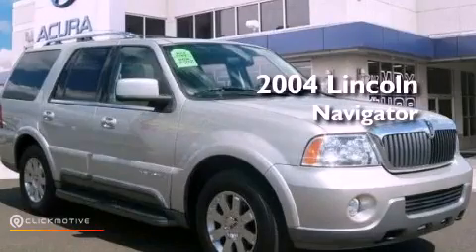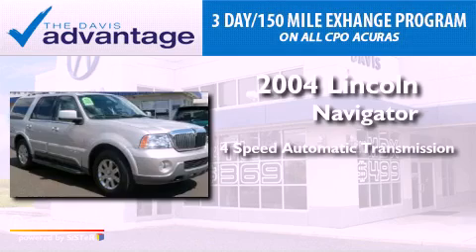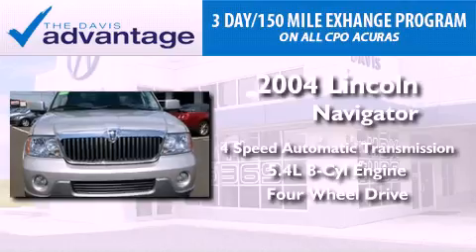This is a 2004 Lincoln Navigator. This vehicle has seating for seven adults, a 5.4-liter V8, and the added capability of four-wheel drive.